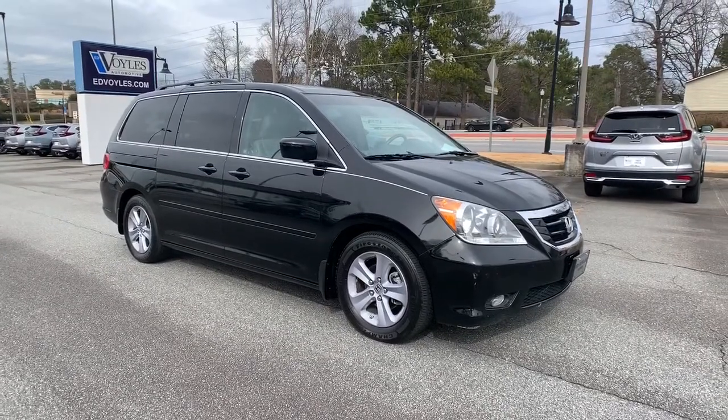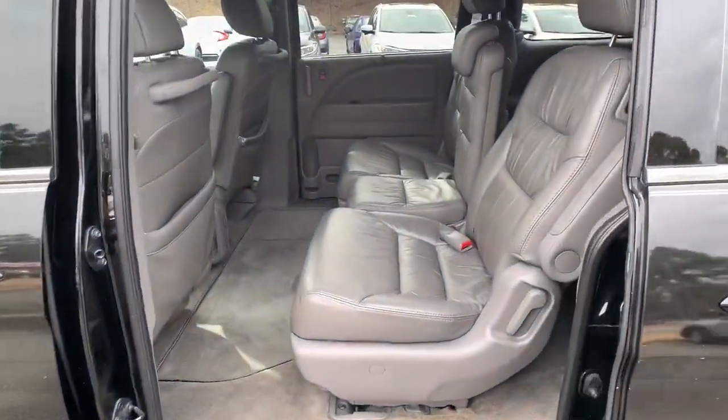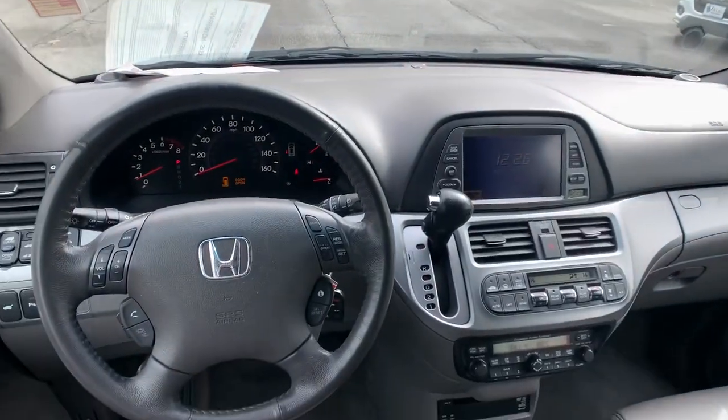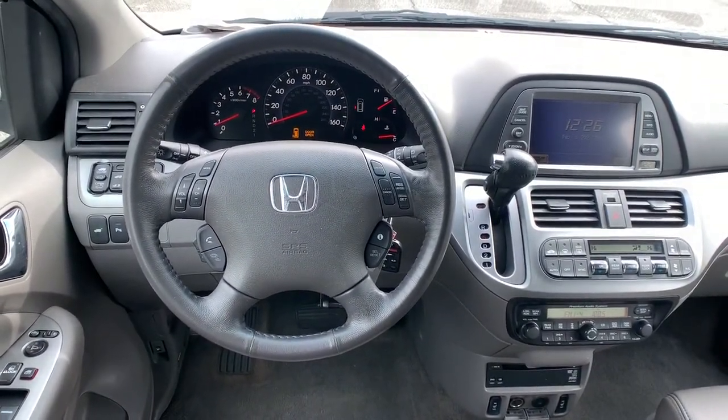These are just some of the great options this vehicle comes with: navigation system, keyless entry, sun/moonroof, premium sound system, satellite radio, power passenger seat, heated mirrors, power lift gate, fog lamps, backup camera.